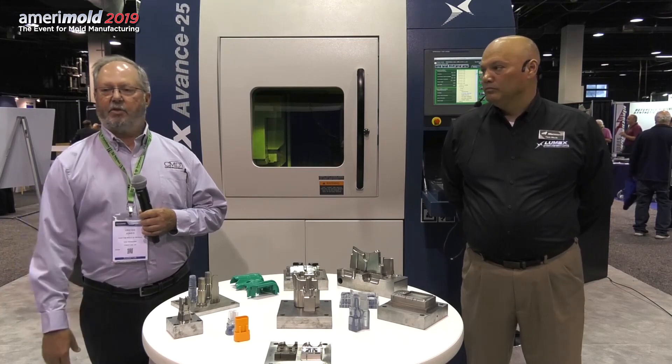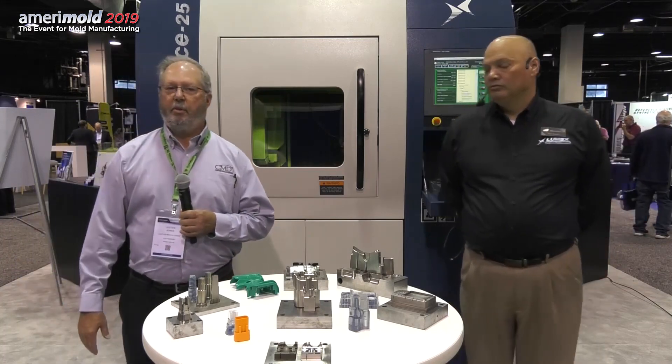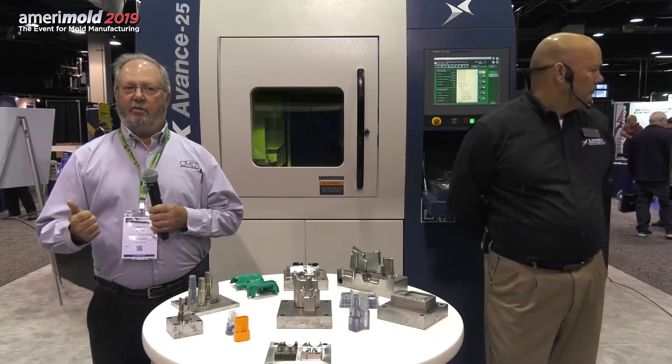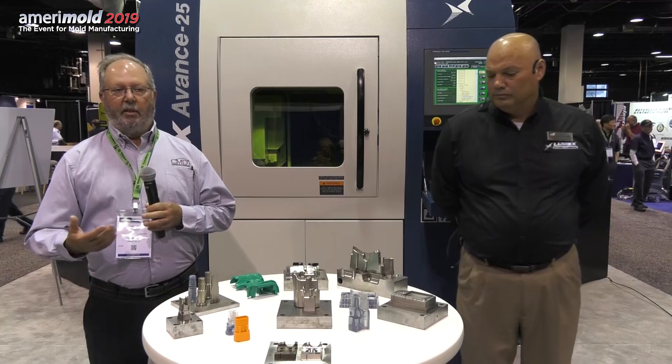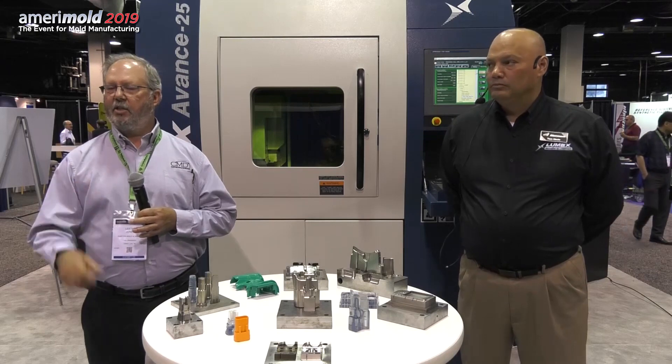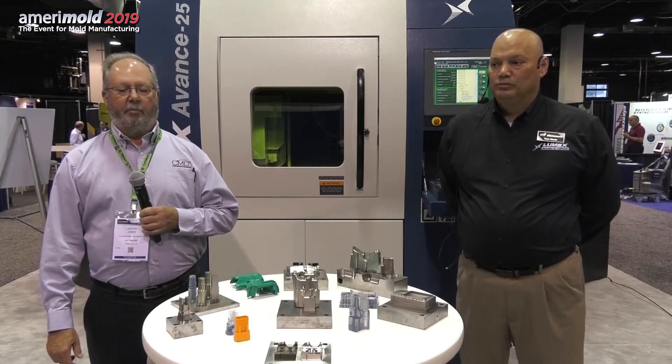We look at our business as trying to help our customers — the molders who use the tools we build — to provide the best quality tool and the most efficient processes. Conformal cooling applications allow us to attack warp and sink areas. A lot of medical components, an inhaler for example, may have passageways with thicker wall sections than ideal. Being able to cool that and reduce warp and sink while also reducing cycle time really brings benefits to the end user by reducing those costs.